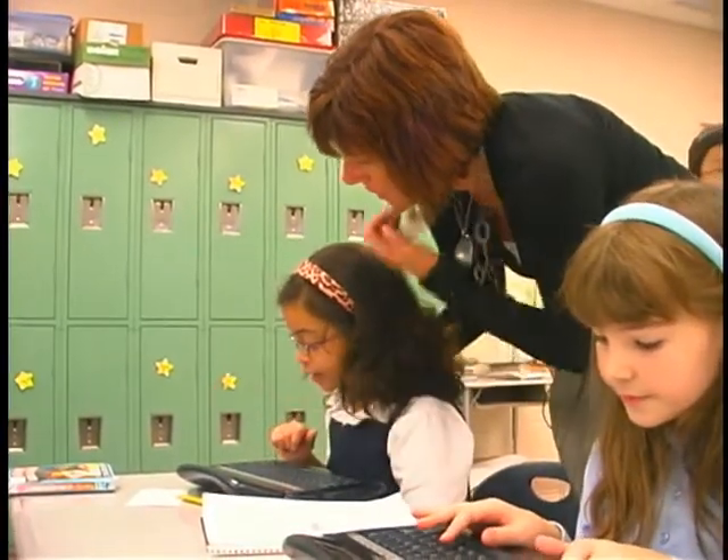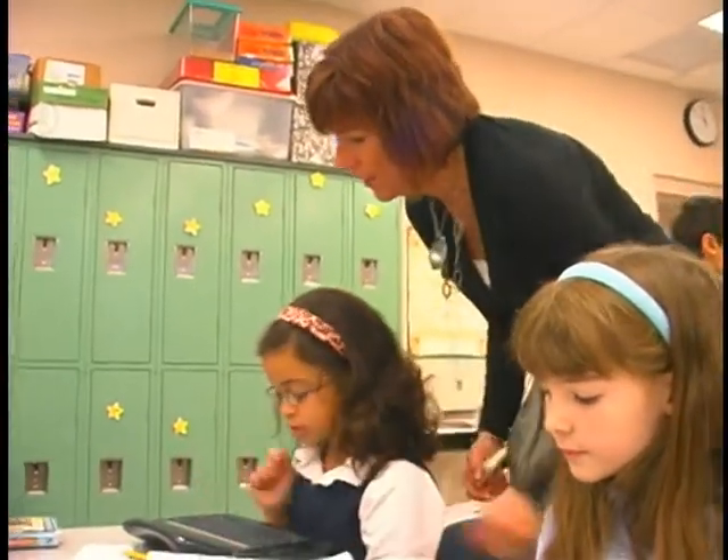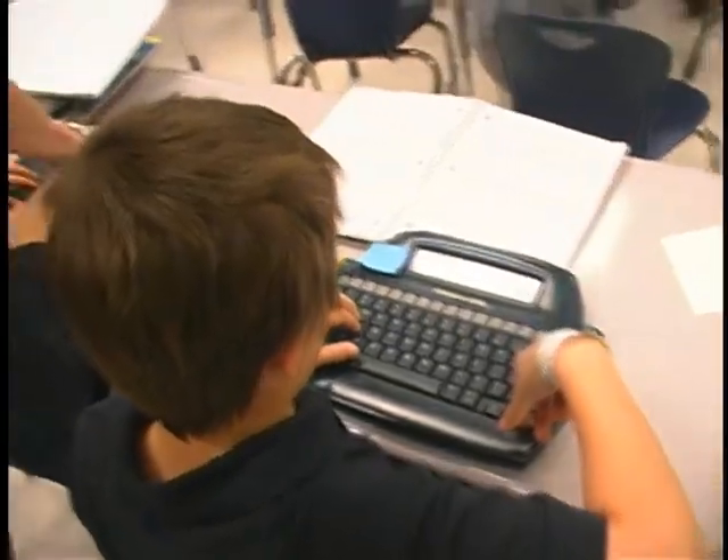What we've been working on this week: the kids were each assigned — they chose an animal they were interested in reporting on. We've been working on main idea and details, and we wanted to incorporate some 21st century skills, so we put them on alpha smarts. After they found their information and started typing on the alpha smarts, we're uploading those to computers.